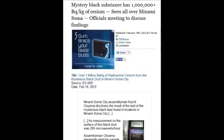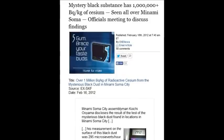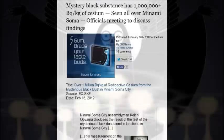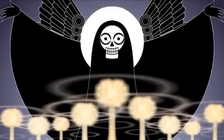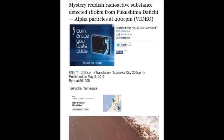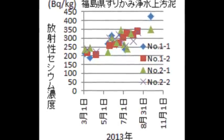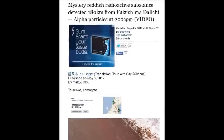A mysterious black substance was reported repeatedly in February 2012, seen all over Minami-Soma — one million becquerels per kilogram. And all the way from there to Fukushima and beyond is covered in this black substance. A reddish radioactive substance was detected 180 kilometers from Fukushima, with alpha particles at 200 counts per minute — it's inconceivable anybody's living there.